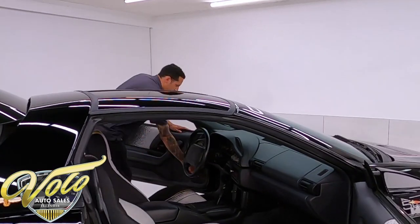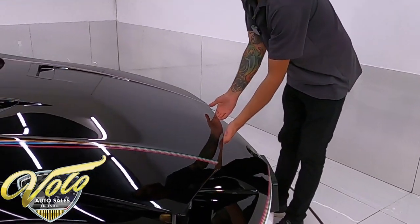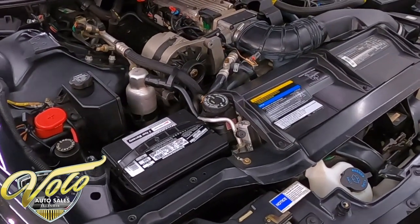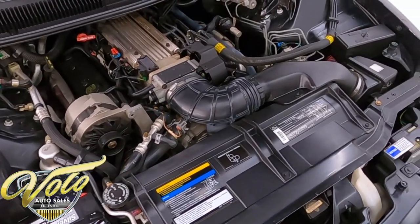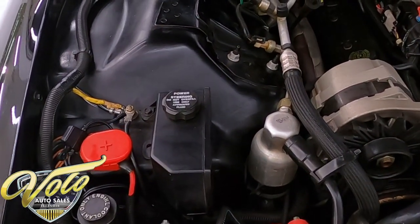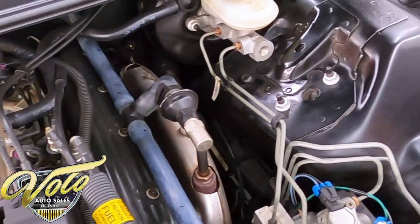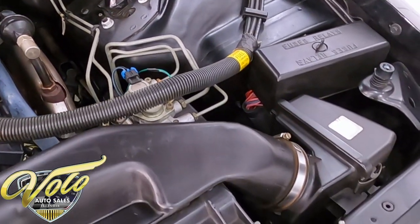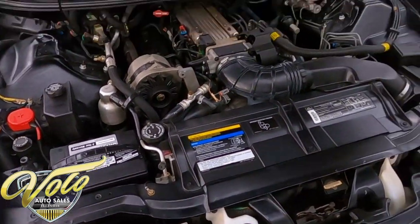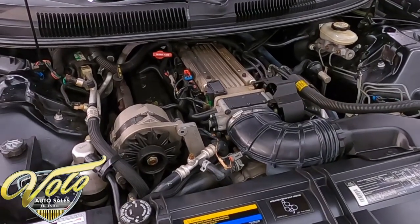Under the hood we have the 5.7L LT1 pushing 275 horsepower and 325 pound-feet of torque. Again, excellent condition — just like it left the showroom, everything's very clean with no dirt or grime. The battery's newer and the AC does work. All the hoses, cables, and wires are still ran from the factory and have the tags on them — nothing's been altered or changed. Still shines like new. Overall, definitely a collector-grade quality, but this is also something you can get in and drive. It's very comfortable and kind of fun to drive, to be honest. Take the T-tops off, go out on a nice day.